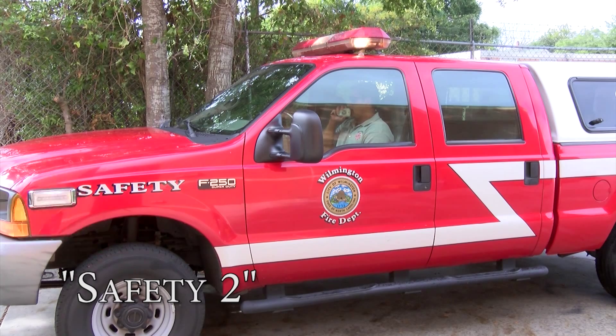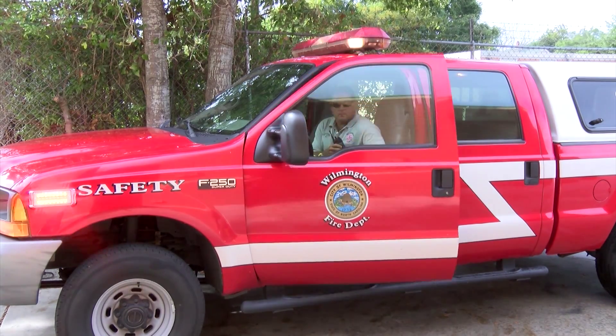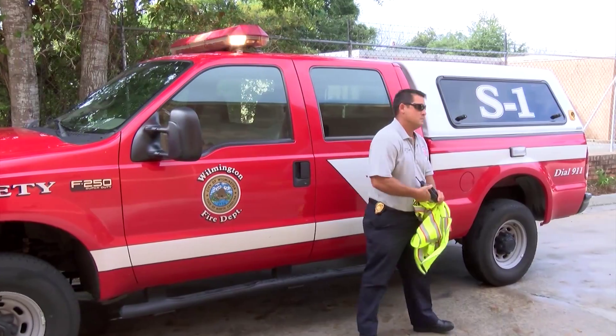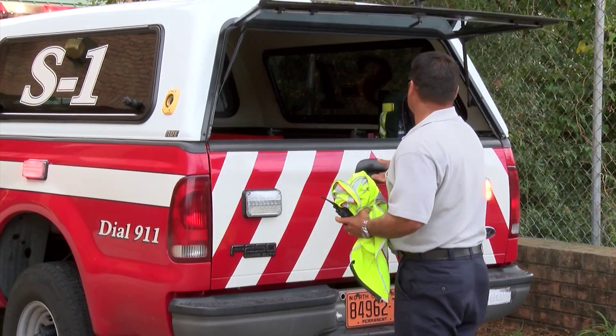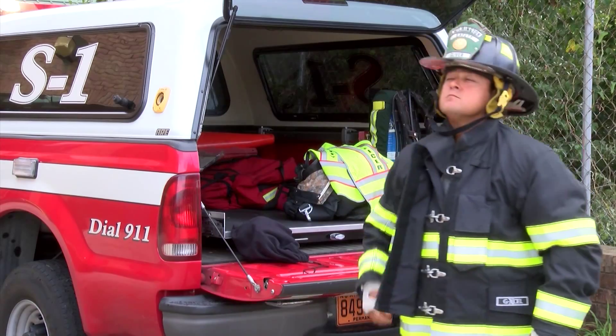Safety 2 is manned 24 hours a day with a fire department captain. Safety 2 has responsibility for safety on the fire ground and is, under most circumstances, the only person other than the incident commander who can order a process altered or stopped. The safety officer's role is to continually consider and communicate hazardous or unsafe conditions during an incident.